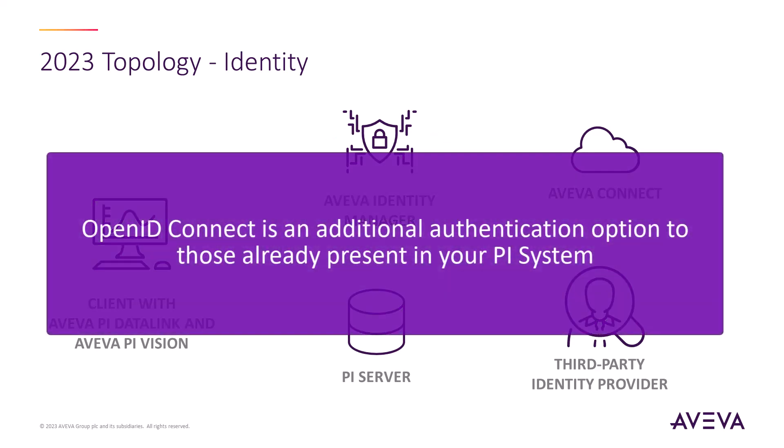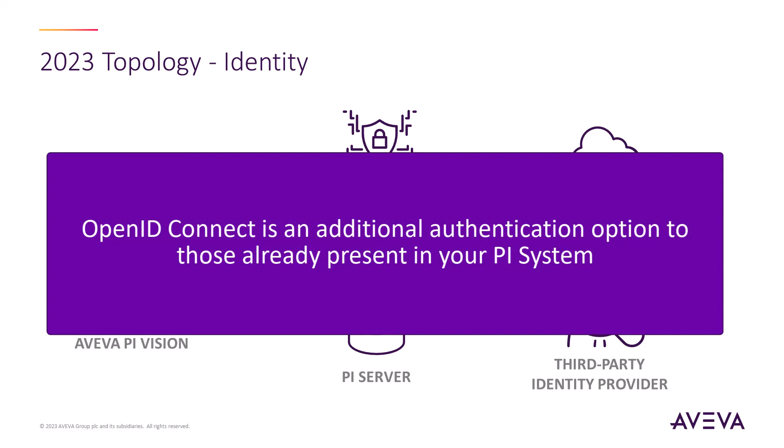These 2023 releases for the PySystem are also fully backwards compatible with Windows-integrated security, allowing for strategic and methodical upgrades without requiring a hard cutover.